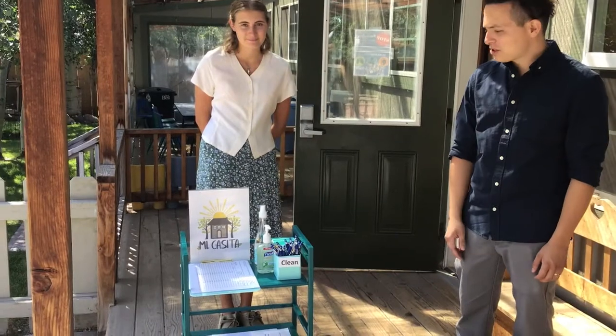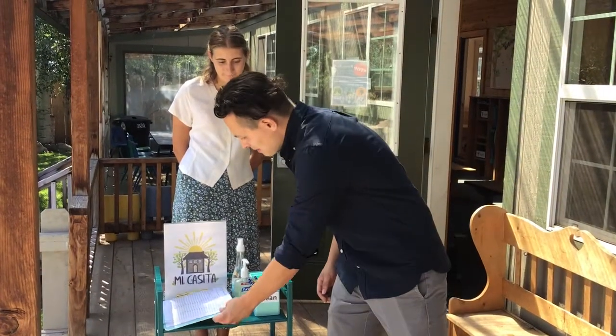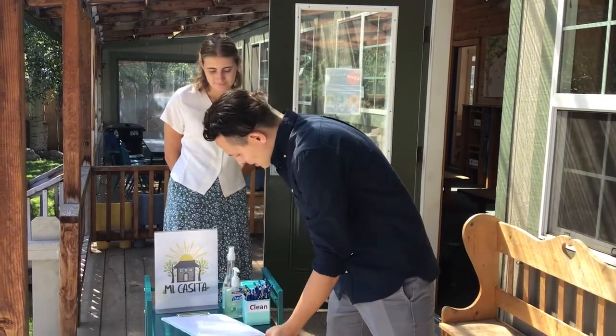Right here is our signing-in station. We have sanitizers and your parents will sign in right here. We do our screening for the kids to make sure they're healthy, they're feeling good, and there is safety here for the child. So come on in.